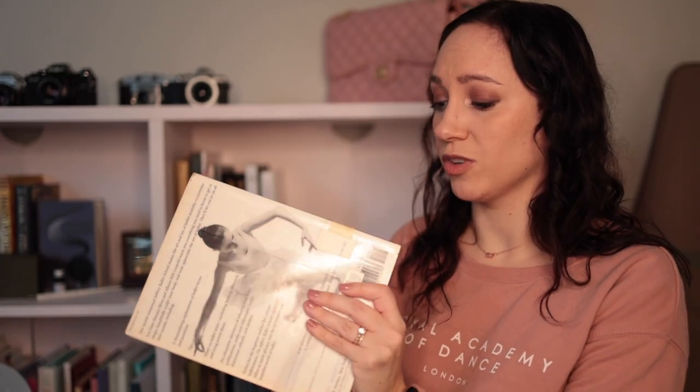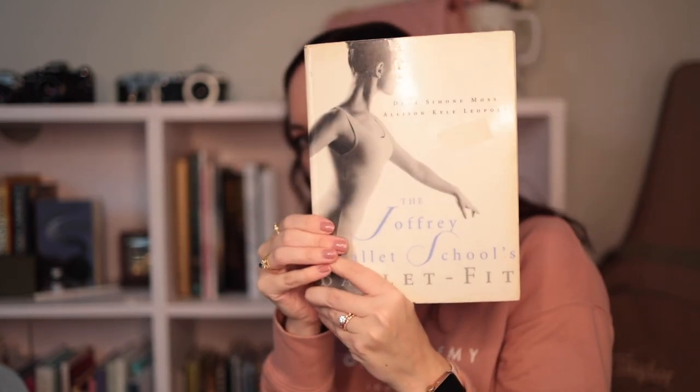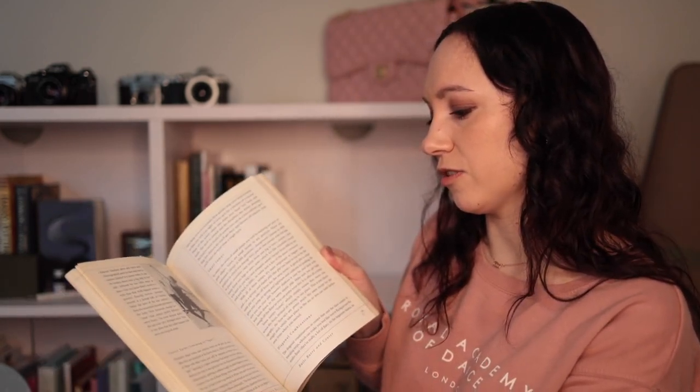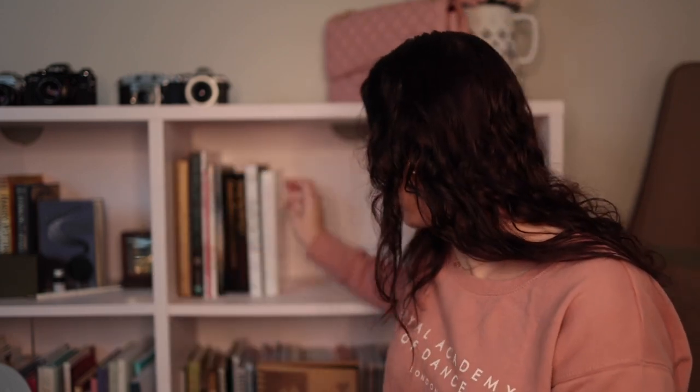This one was apparently an old library book when I got it off eBay, but I really, really liked it. It's the Joffrey Ballet School's Ballet Fit — a really, really old book. I really enjoyed it. It talked about ballet class stuff, the correct way to do certain things, how to dress, how to do things in class. I thought it was a really well-done version of that kind of guide.